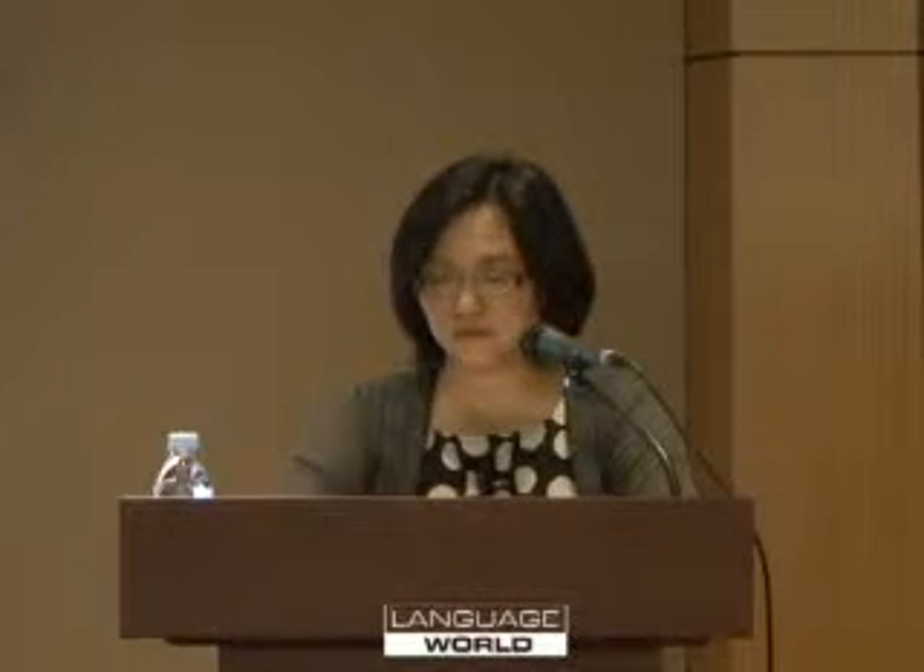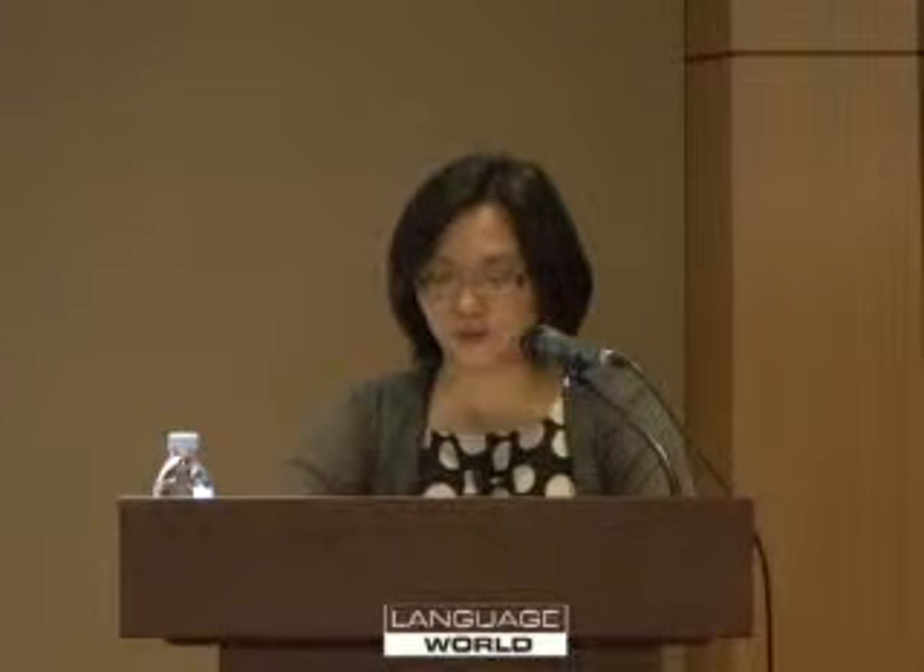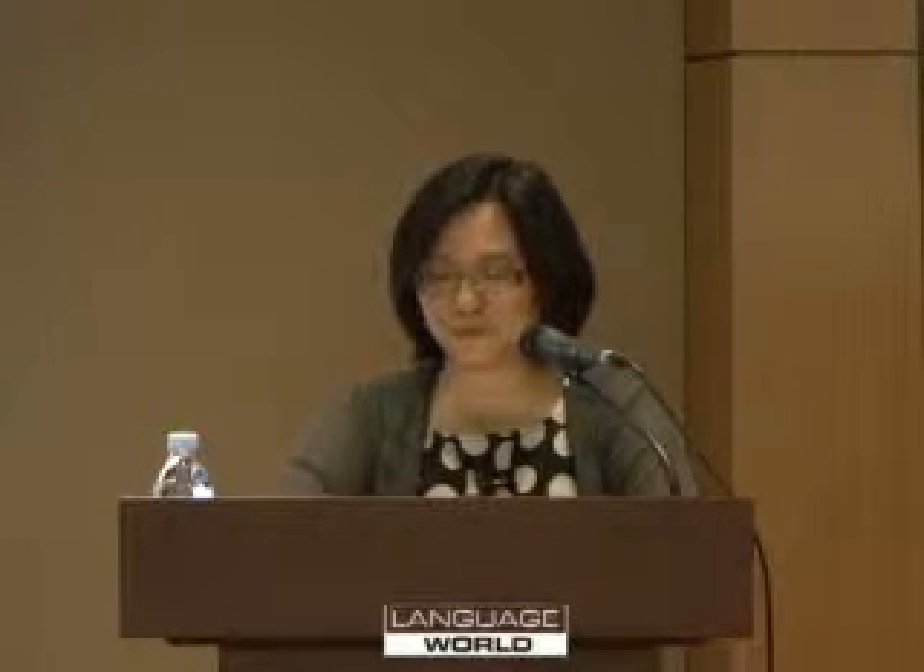Reading should be not a duty or an assignment, but something fun to do together. This means choosing books they are interested in, not just for their school assignments. If you make reading together a regular part of your daily or weekly routine, children will come to expect it and look forward to it. And you don't have to stop when they are old enough to read themselves.